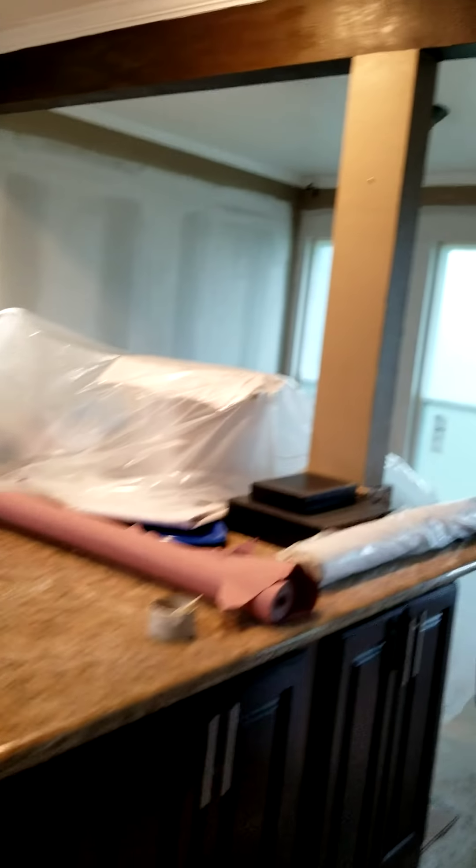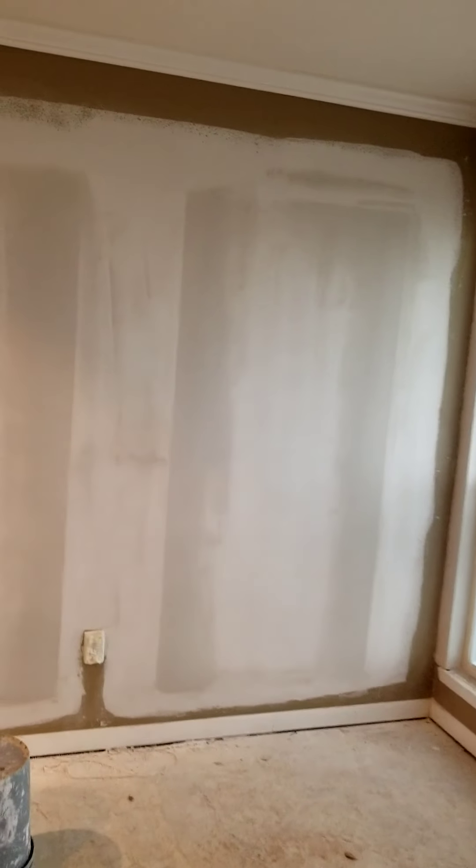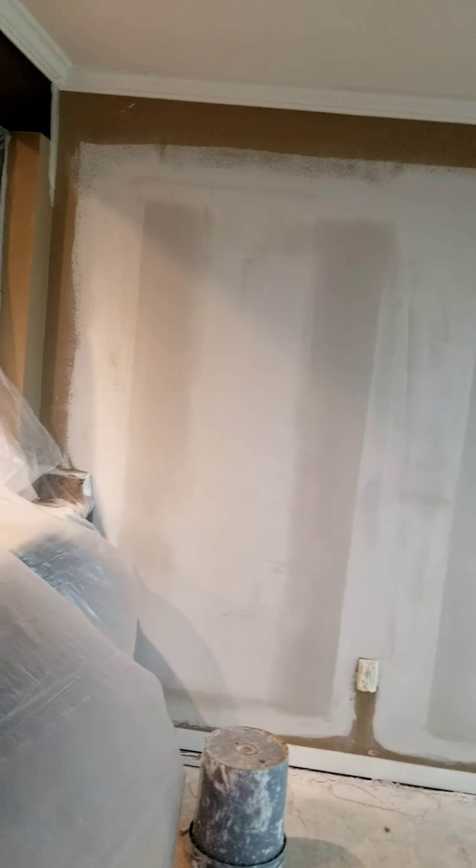And then this is the master bedroom. So we replaced the window here and put in a new window here, and a new window over here on this side. And then also put in a new slider patio door. So that's the downstairs. We didn't do anything in the bathroom or kitchen. We did however replace these three windows, and there were two windows here that we took out completely.